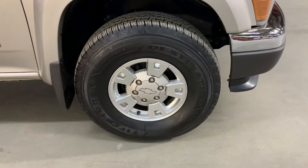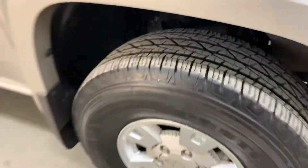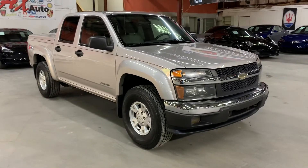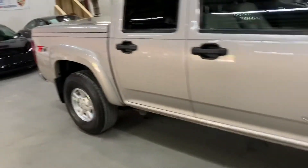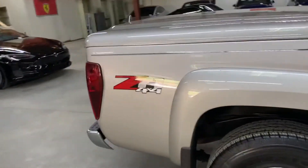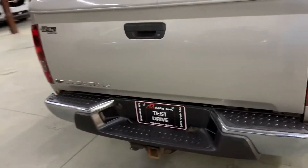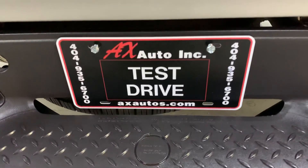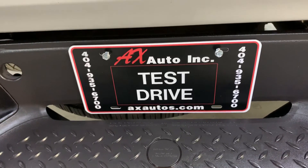If you would like, come check it out yourself. We're located in Atlanta, Georgia, right off Burton Road. This local trade-in does come with a clean title, and it's pretty nicely equipped with that bed cover. Interior and exterior are still in pretty good shape — looks like they took really good care of it. For more information, you can go to axautos.com or give us a call at 404-935-6700. Thank you guys.